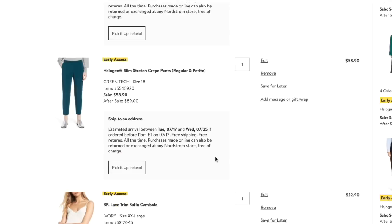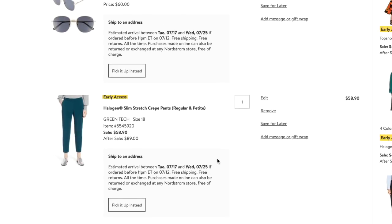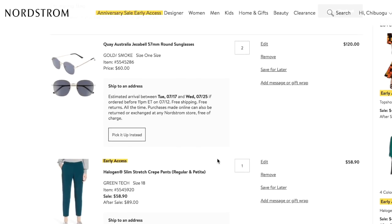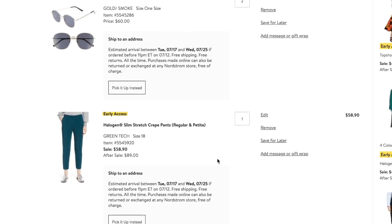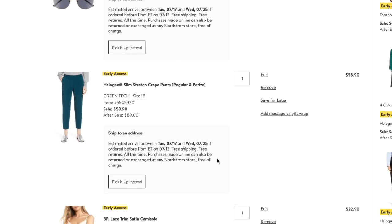I have three videos in mind. One is going to be just on what's good in plus size in the sale. The second video is specifically shoes, because during the Anniversary Sale Nordstrom tends to carry certain brands in extended sizes they don't typically carry any other time. So if you're a size 11, 12, 13, or even 14 — honestly, you cannot miss this sale.